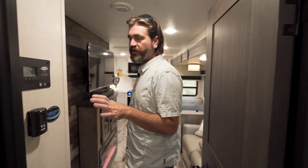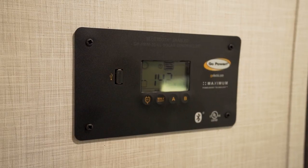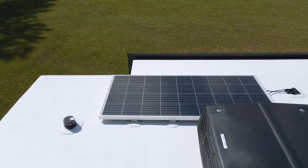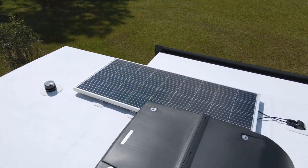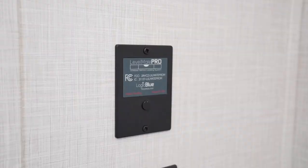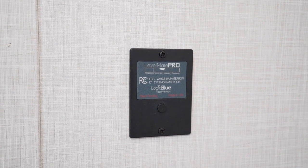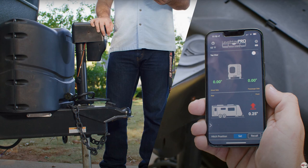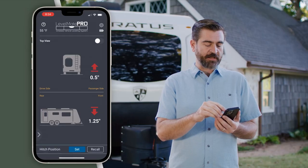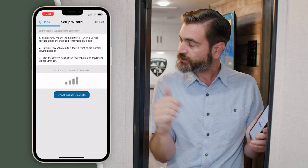Heading back to the entry door, we have a Go Power solar monitoring system because there's a solar panel on the roof that's going to help keep all of your 12-volt systems charged up. On the other side of that, in the bathroom, we have a program called Level Mate Pro — a Bluetooth communicator that runs in conjunction with an app, allowing you to level your camper and see what's going on from your phone.